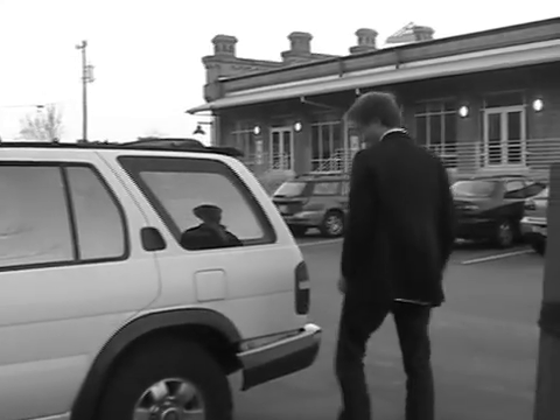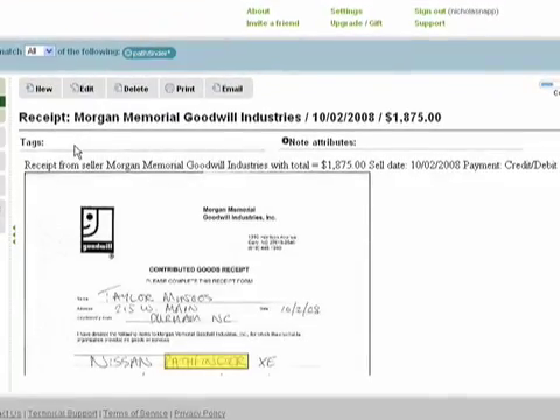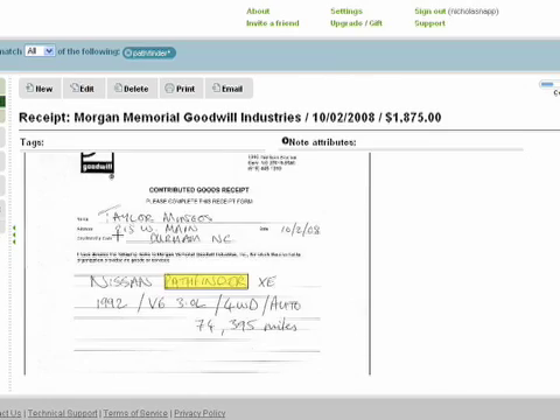When I recently did my taxes, I remembered that I donated my old car to charity, but I couldn't remember where I donated it or for how much. With my receipt scanned by Shoebox and searchable in Evernote, I was easily able to find the receipt for the donation by typing in Pathfinder, the car model.